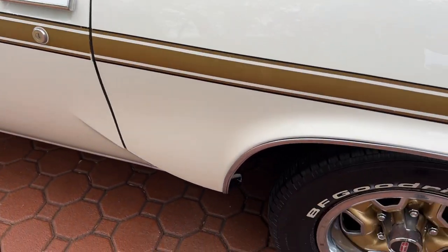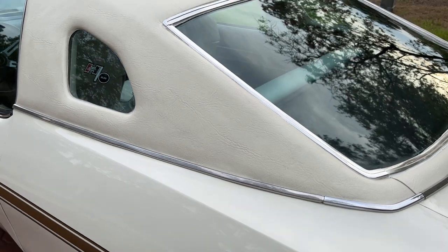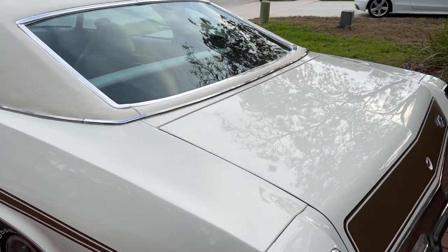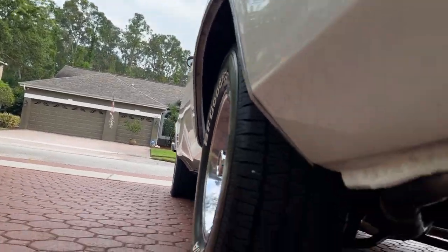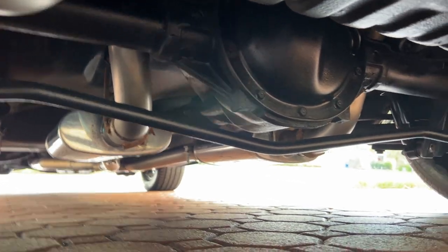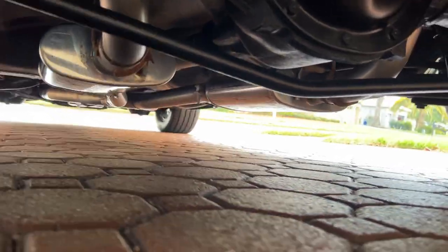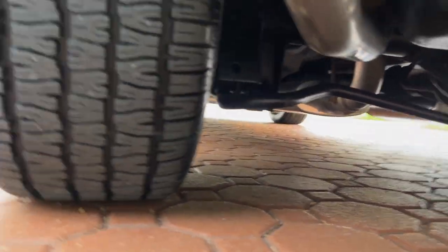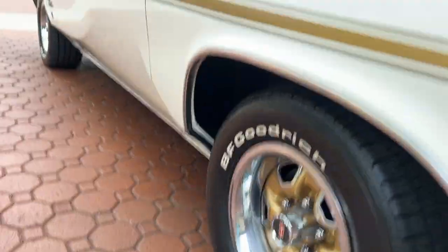It's an all-matching-number big block 454 with a beautiful three-speed Hydramatic transmission underneath. It was bought brand new in Texas and the first owner had it for about 18 years. There is no rust, no corrosion. It's got factory air shocks and about a three-inch exhaust — I believe it's Magnaflow. It's got BF Goodrich tires all around, it runs great, and even the cigarette lighter works.